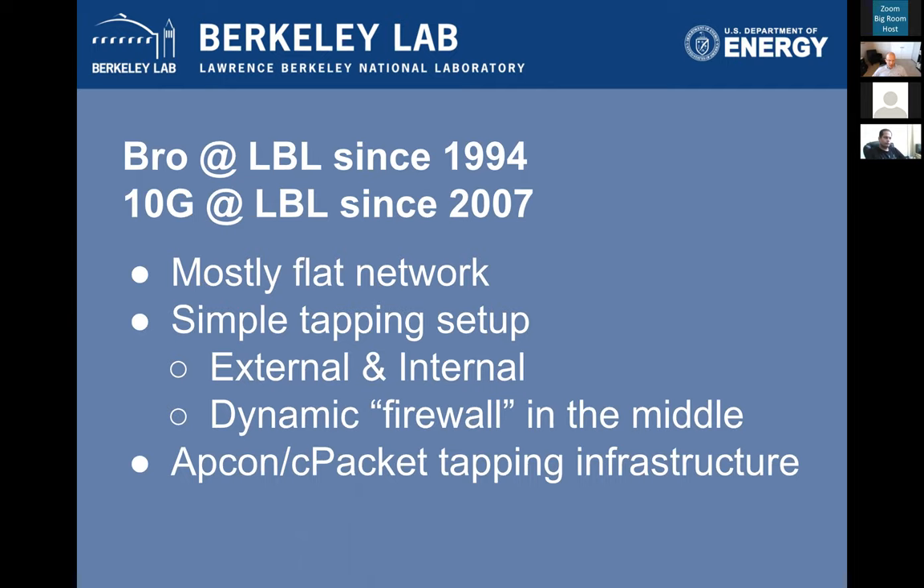The core thing Bro does for us is look at traffic, identify hostile activity, and block people in real time — what we call a dynamic firewall. Rather than a conventional firewall where you pre-define what's good and bad, which isn't practical when we have affiliates worldwide doing new things every day, Bro examines traffic and implements a null route into the border when it sees hostile activity. That's the core of our protection, and the challenge was maintaining that as we move to 100 gig.